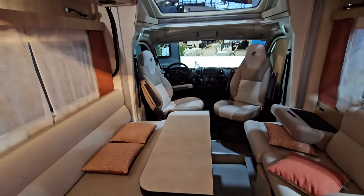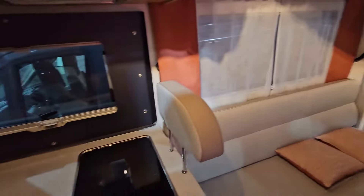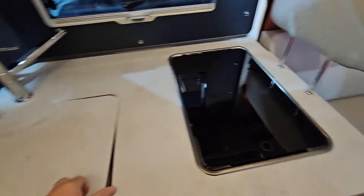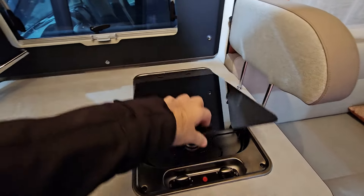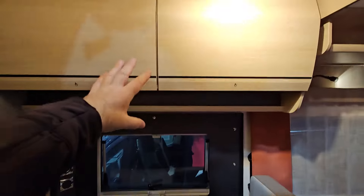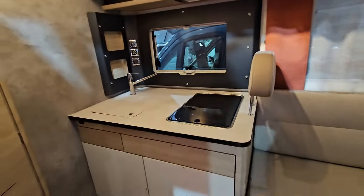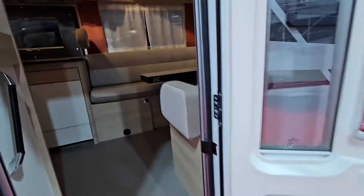Of course, it doesn't work because there's no electricity in here. Coming around here, we have the sink, and here we've got two burners. Storage below, storage over there, and I think on the whole it's got some interesting design features.